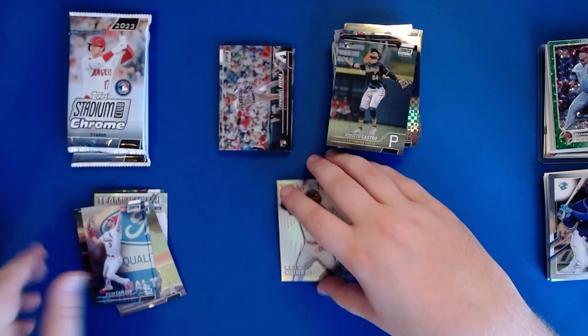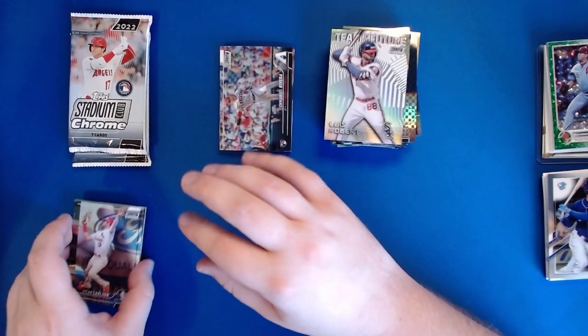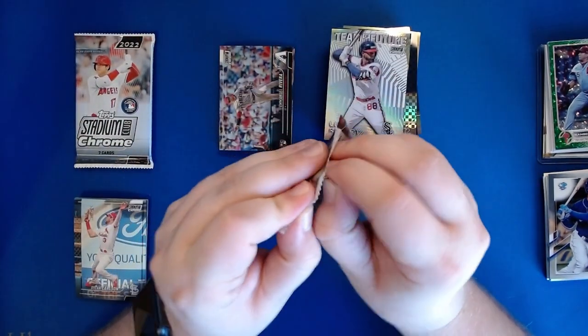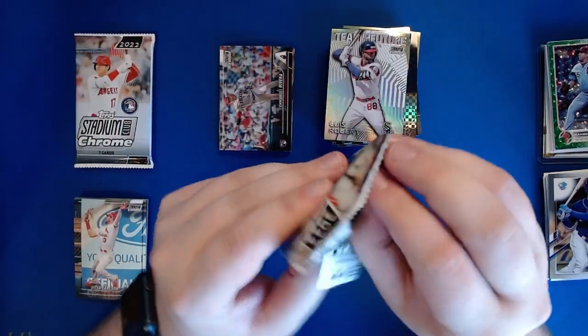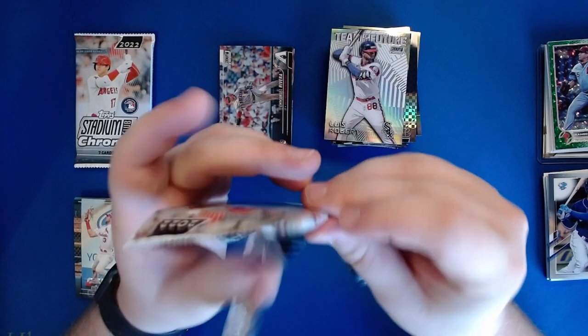Dylan will go into my Carlson PC. I have pretty much every Dylan Carlson card that I've ever pulled sitting in one stack, hoping that he can go off this year and break out. Then I'll have the single best Dylan Carlson collection in the world.